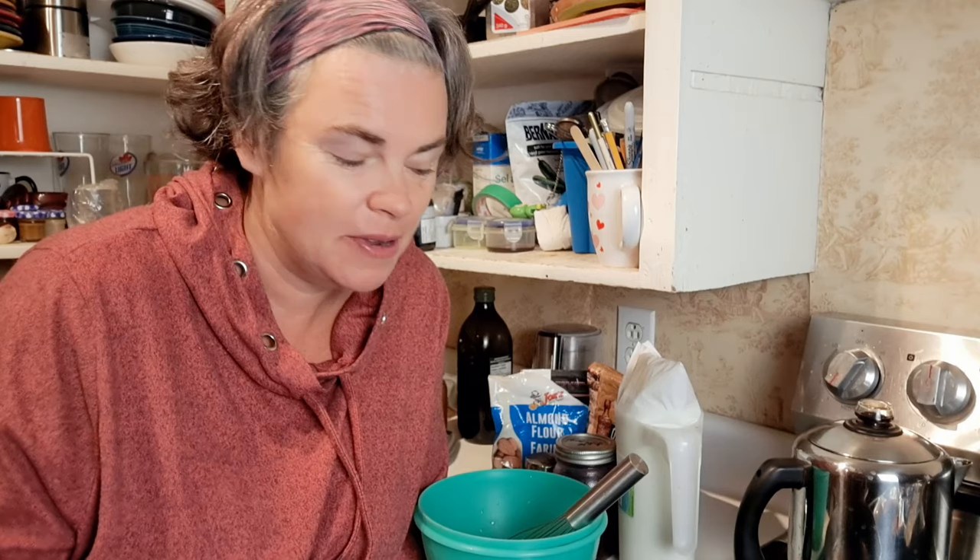You can probably hear my coffee happily perking in the background — I am excited for coffee this morning. Now, we've got our six eggs into the bowl. We're going to get our frying pan heating up. This is definitely important — I like to heat up my cast iron pan on the stove first before I pour the Dutch baby in there.